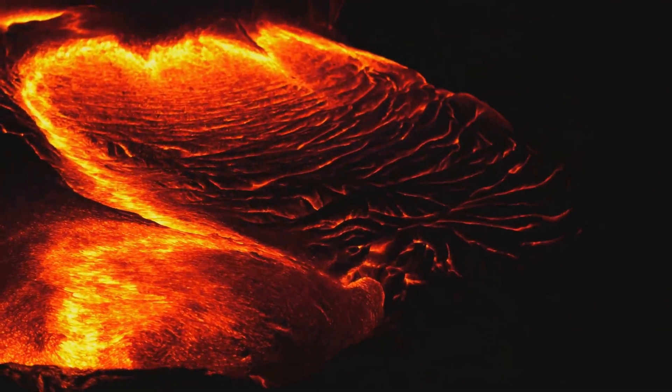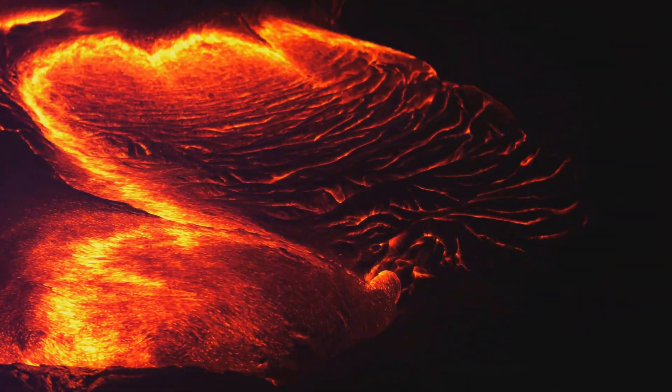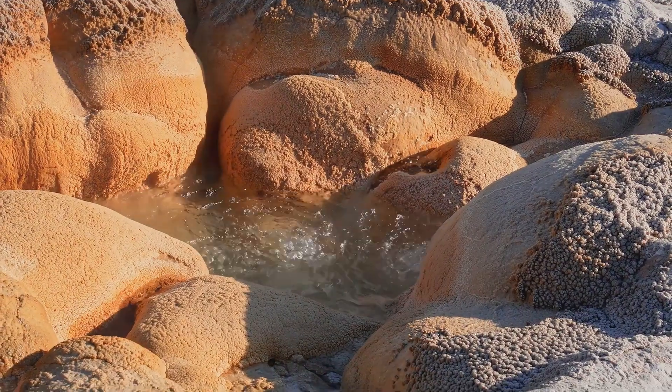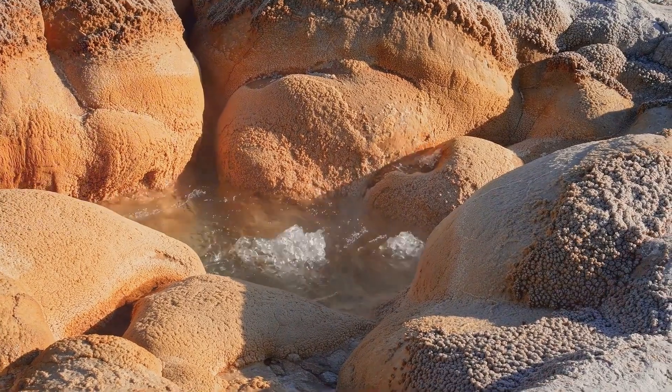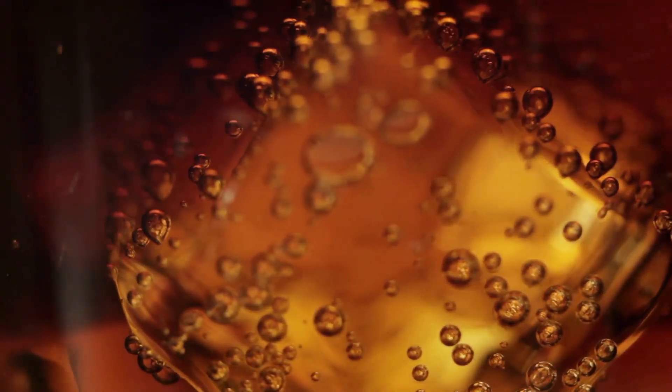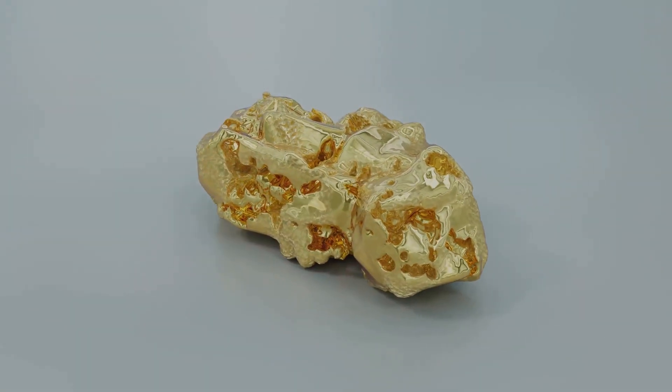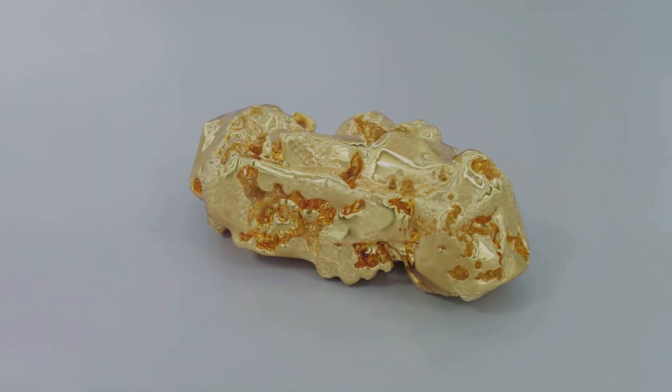The pressure decreases as the fluids ascend, moving from the immense pressure of the Earth's depths towards the surface. This pressure change has a profound effect on the solubility of the minerals carried within the fluids. Imagine a bottle of soda, its carbonation dissolved under pressure. When you pop the cap, releasing the pressure, the dissolved gas comes out of solution, forming bubbles. As the pressure drops, the gold, no longer able to remain dissolved, begins to precipitate out of the fluid. It crystallizes atom by atom, forming the glittering metal we prize so highly.